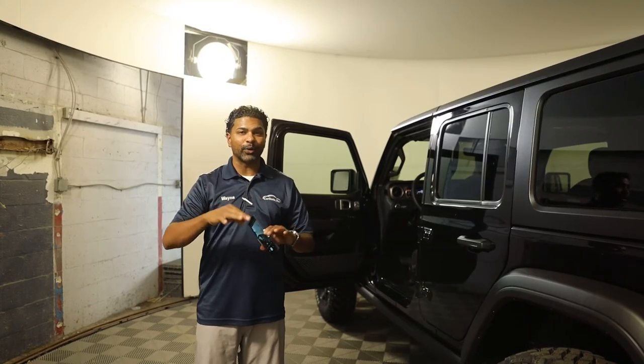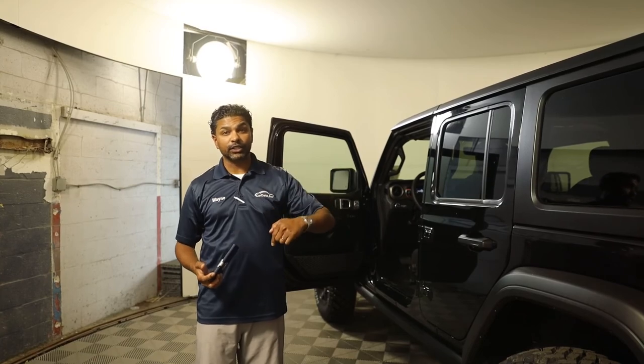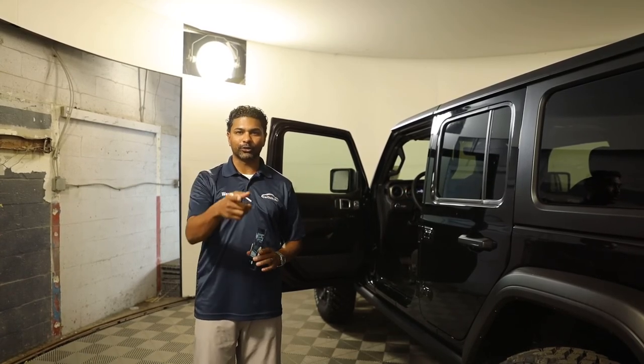Reach out to us if you have any questions, comment below. My name is Wayne with CarData, and this is the series Photo Booth Pros. Talk to you soon.